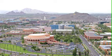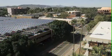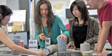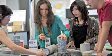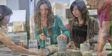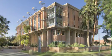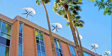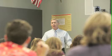Here at ASU, we're not only trying to be a role model for solar generation facilities, but also for teaching students about sustainability in design and construction. We have a Global Institute of Sustainability that offers a number of courses for students on the subject of conserving the Earth's energy.